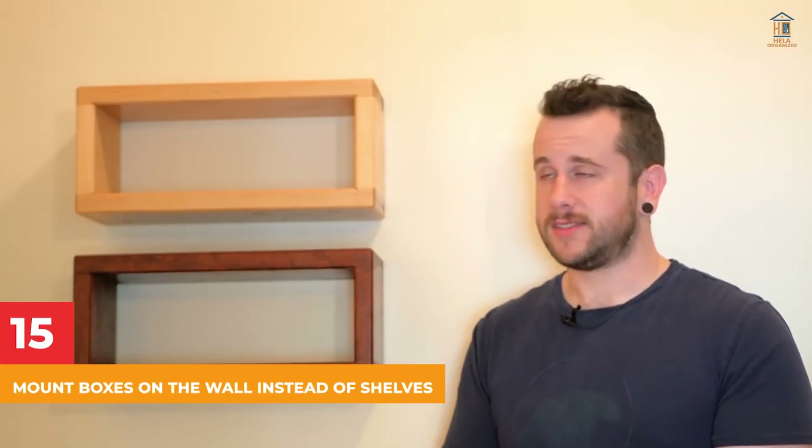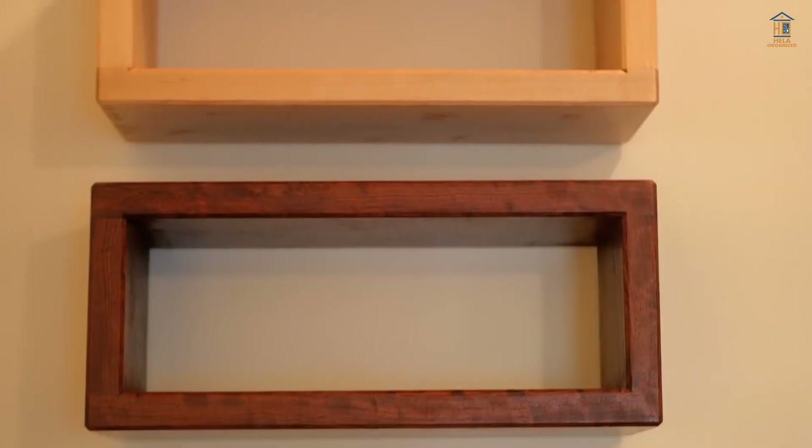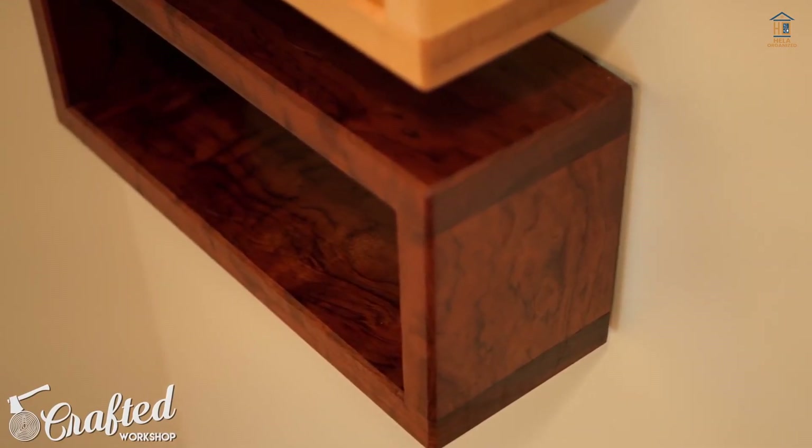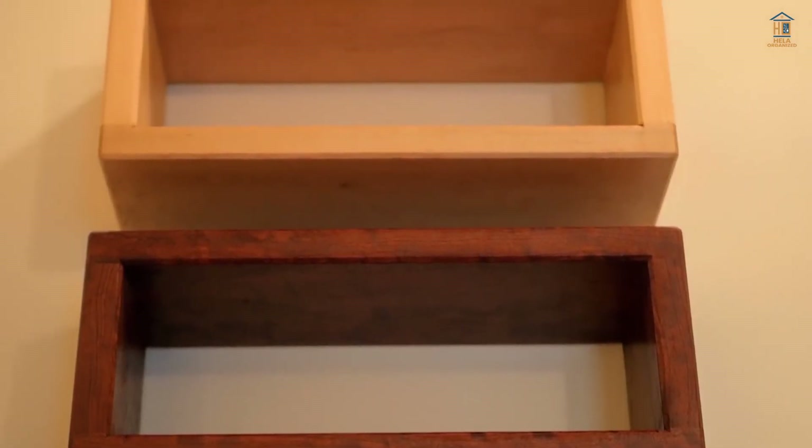15. Mount Boxes on the Wall Instead of Shelves. Mount boxes on the wall above your desk instead of standard shelving for a distinctive aesthetic and a little more space. Just keep everything you use on a regular basis within easy reach.